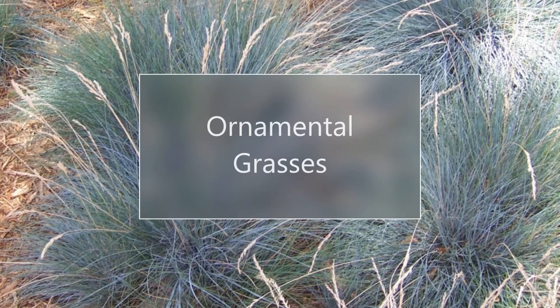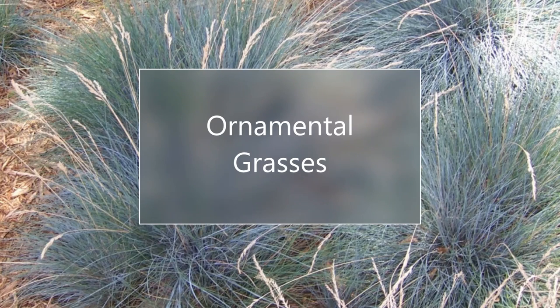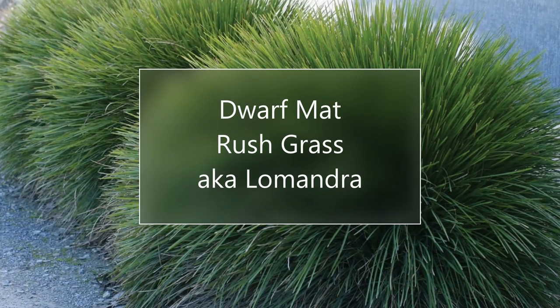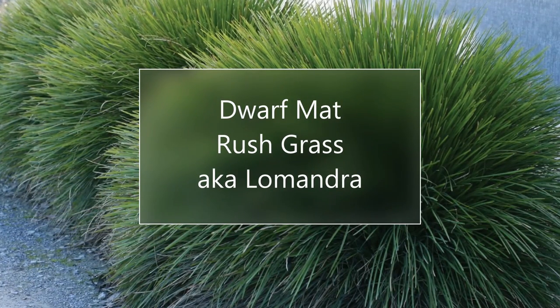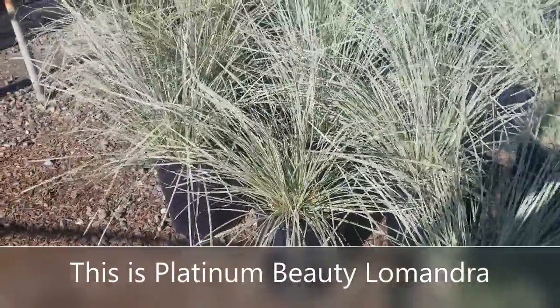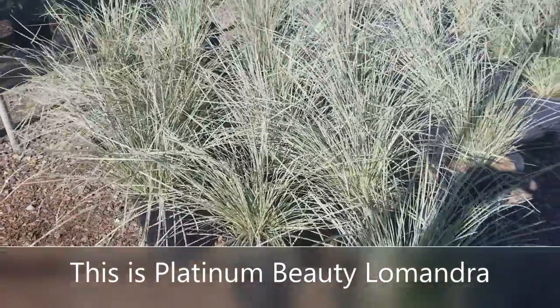First up we have the grasses. I love this grass — this is Lomandra, also known as Dwarf Mat Rush. It comes in the regular green, and this newer variety called Platinum Beauty looks really silvery and really pretty blowing in the wind.